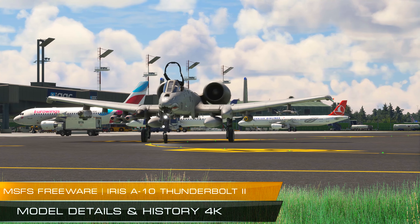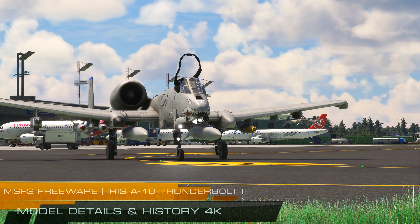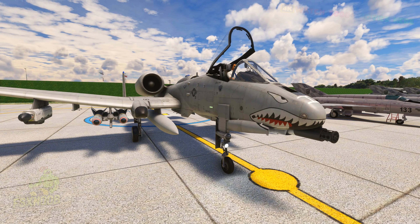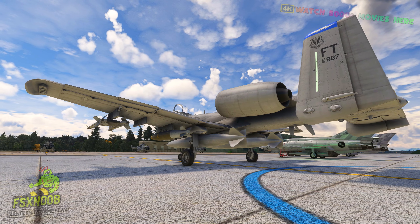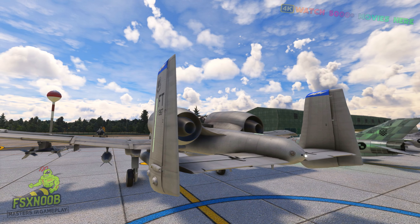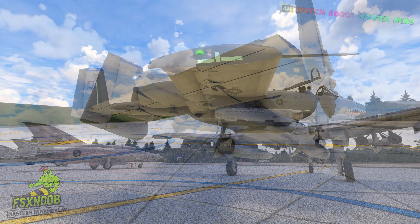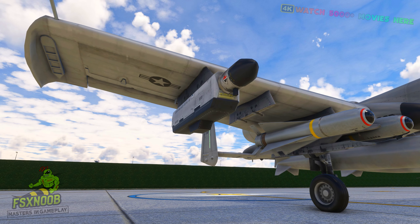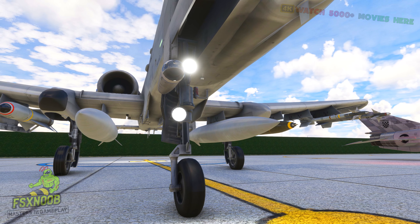The A-10 Thunderbolt II, affectionately known as the Warthog, stands as a testament to the enduring power of purpose-built military aircraft. Designed specifically for close air support, this iconic aircraft has earned its place in the hearts of pilots and ground troops alike for its rugged durability and unmatched ability to deliver precise firepower where it's needed most. Developed by Fairchild Republic in the 1970s, the A-10 was designed to provide effective support for ground forces in the most challenging combat scenarios.